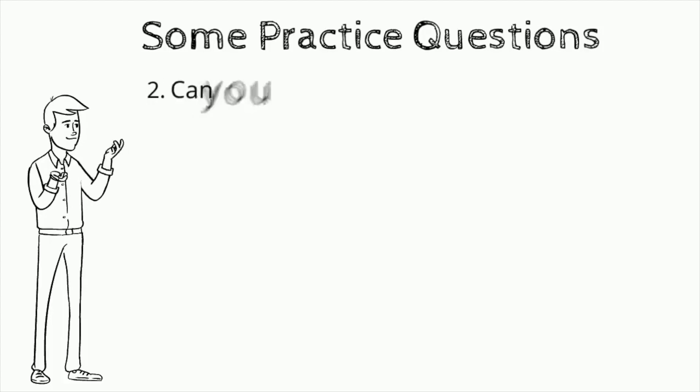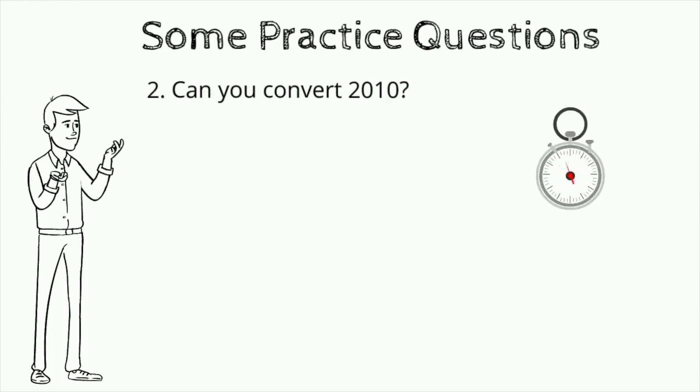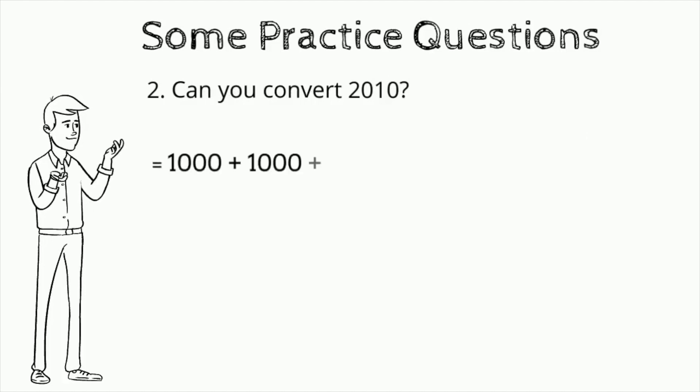Question number two: can you convert 2010? Pause the video and try it. Answer: 1000 plus 1000 plus 10 — MMX.